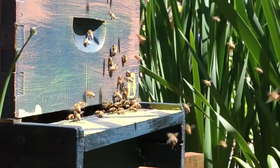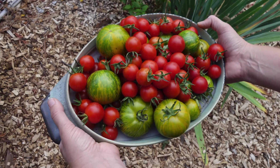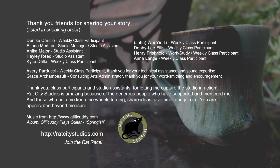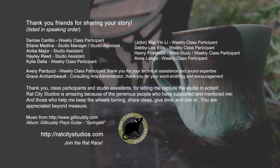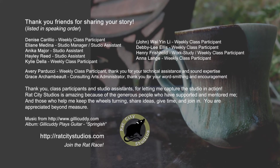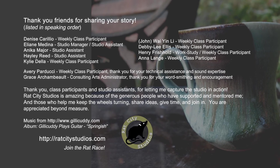Rat City Studios is awesome. There's so much potential for it to keep growing, and I hope that it really gets bigger and better.